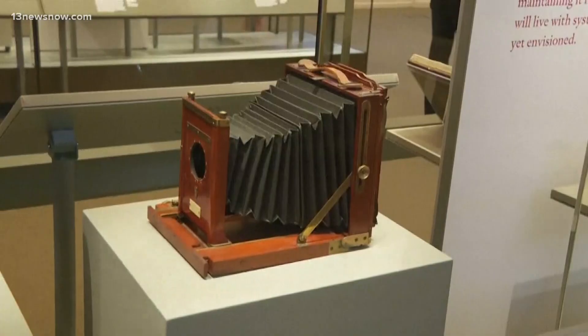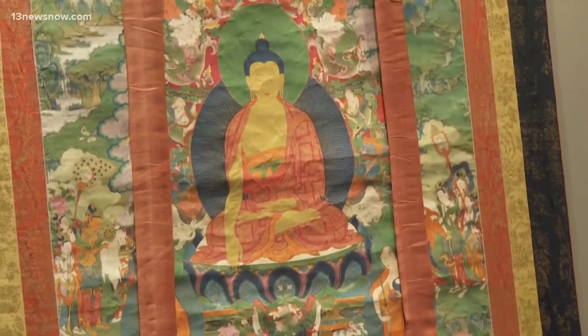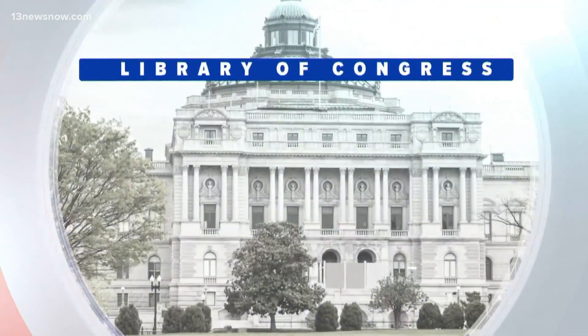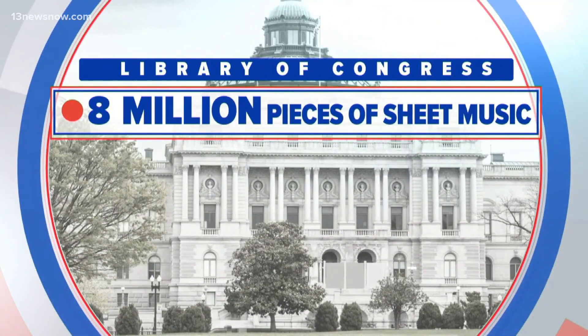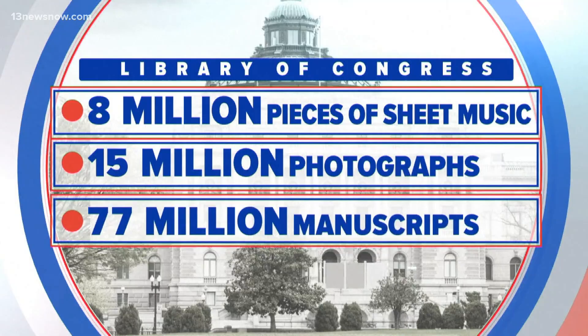And that's what this really is all about. The exhibit is the first in the Library of Congress' new multi-year plan called the Library for You. They want to show folks what you can find in their vast collection — more than 8 million pieces of sheet music, more than 15 million photographs, and about 77 million manuscripts.